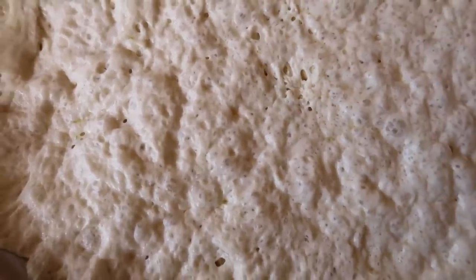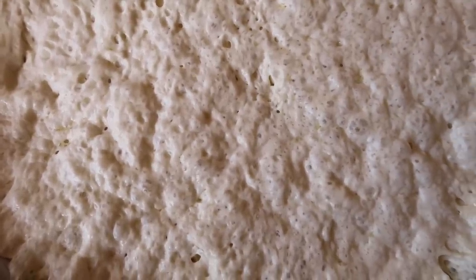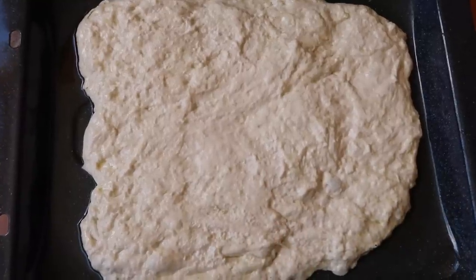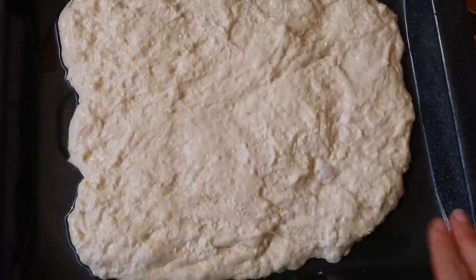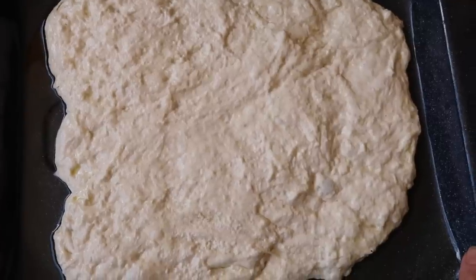Look at all those bubbles — oh my goodness, it has risen heaps! This apparently makes only one, but I'm going to make more than one because I'm not going to make it as thick. I'm going to put a little bit of oil on the pan. We're now going to let this rise for 30 minutes and apparently you just keep on stretching it on the sides because it does kind of shrink with time.